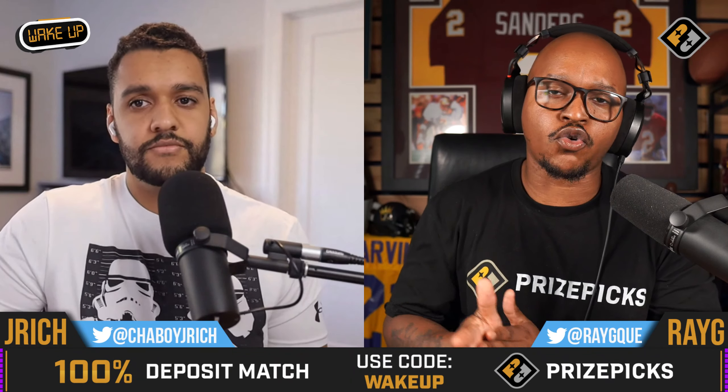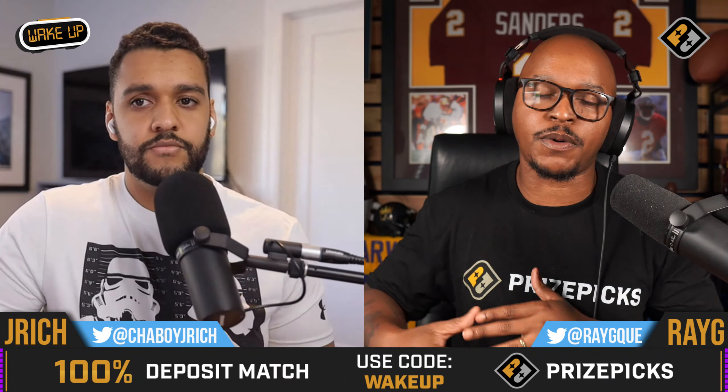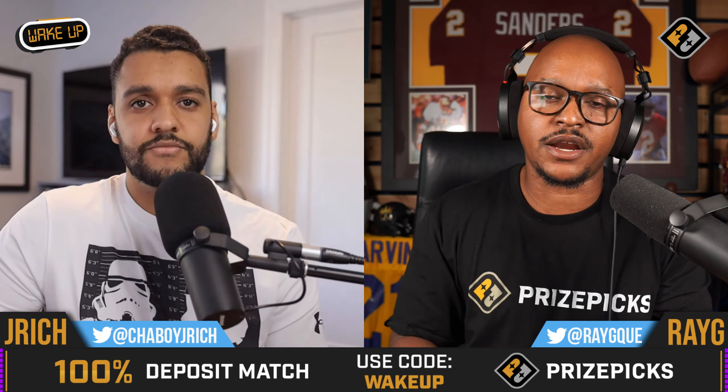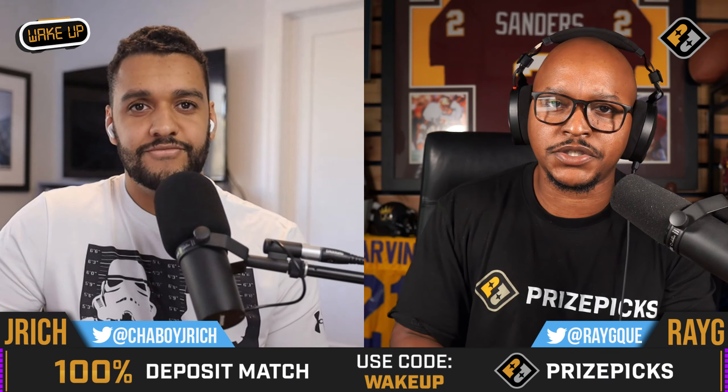What's going down, y'all? It's the Wake Up Crew, Ray G, joined as always by my brother Jay Rich, here to break down some NBA prop plays over on PrizePix for the Saturday, October 29th, 2022 NBA slate.